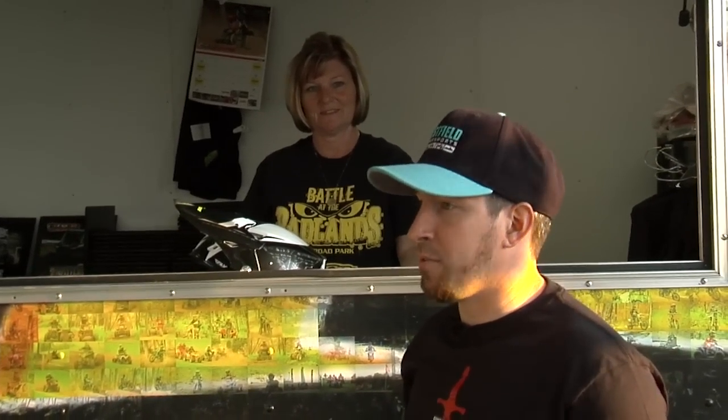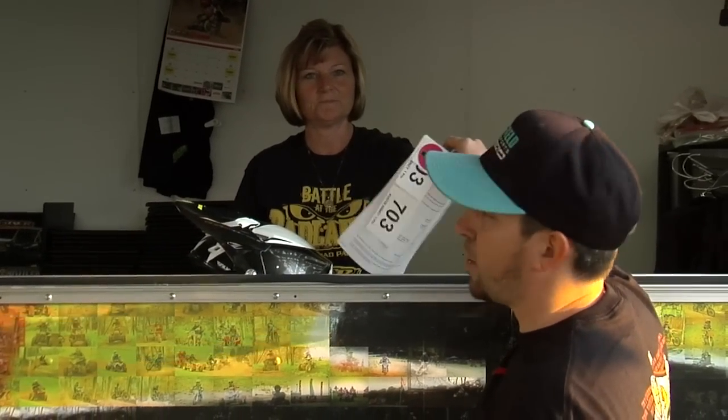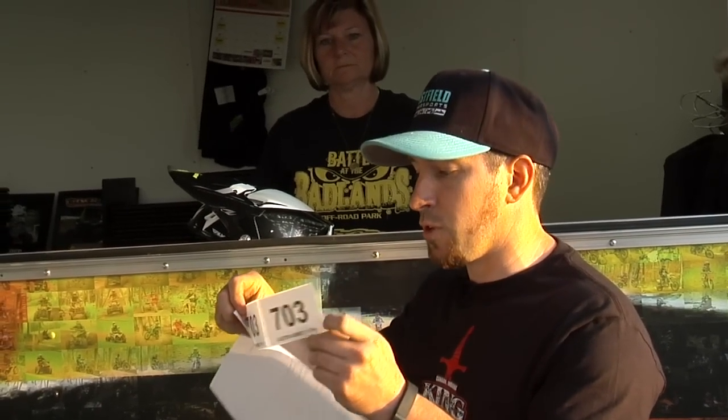Now this is the beauty of pre-registration. If you pre-register, you come up here, you sign the waiver, and they're going to hand you this paper. It's got the sticker for the back of your helmet, with two cheek stickers for your number, and it'll have your transponder — and you're done. You go back to your trailer, put your stickers on, and you're happy.